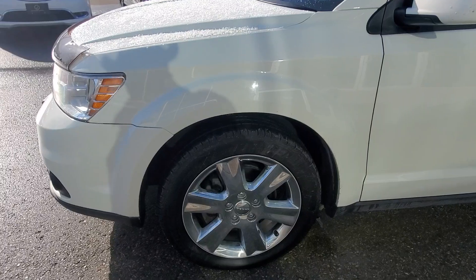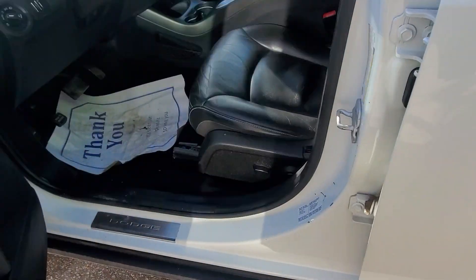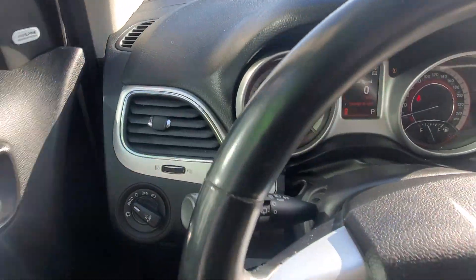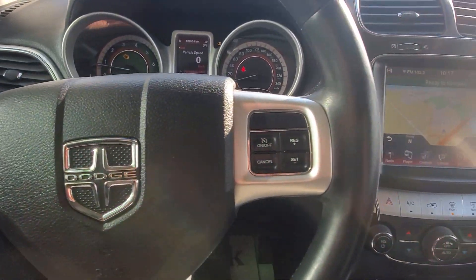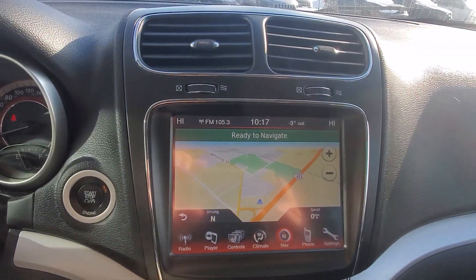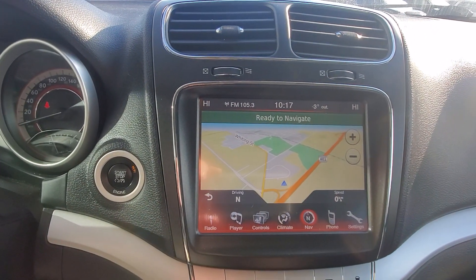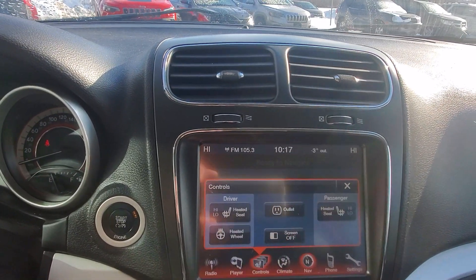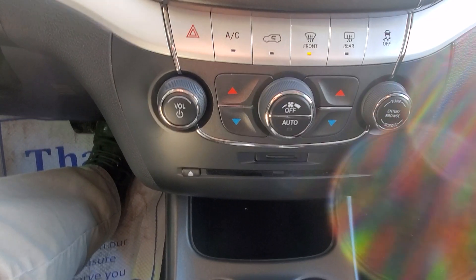19-inch wheels, passive entry, push-button start, power seat, automatic headlights, Bluetooth, navigation, backup camera, heated seats and steering wheel, CD player.